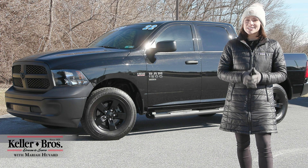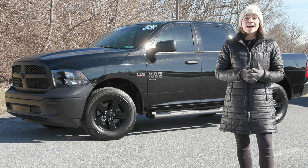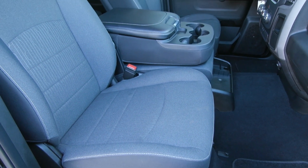Hi, Mariah here with Keller Brothers. Here today looking at this 2022 Ram 1500, the classic Tradesman trim. It's a beautiful diamond black crystal pearl coat for the exterior color and you have the cloth seating inside with the bench seat in the front.